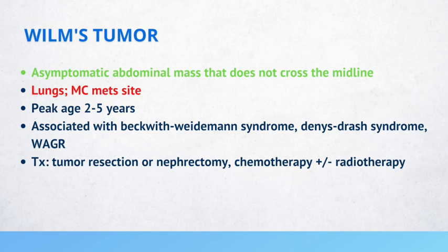The USMLE likes to present a scenario of a healthy 4-year-old that is generally asymptomatic, but their parent was bathing them and felt a mass. On physical exam, there is a palpable, painless abdominal mass that does not cross the midline. This is important because they typically want to confuse you between Wilms tumor and neuroblastoma. The neuroblastoma can cross the midline, but Wilms tumors typically do not. The best initial test is an abdominal ultrasound, while the most accurate test is a CT with contrast.